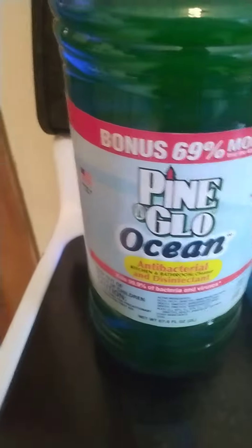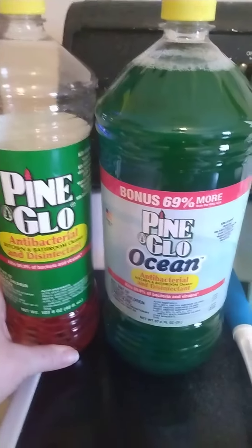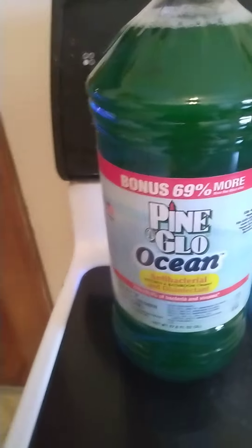Let me just show you the size that you usually get at Dollar Tree. I'll hold these together for comparison — that is just so much bigger. So definitely check out your Dollar Tree to see if you can find some of this cleaner. It also smells good too.